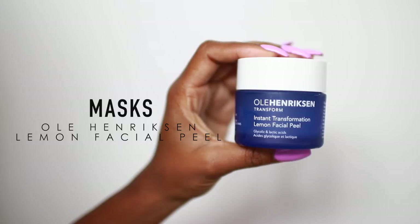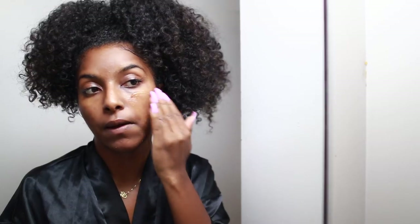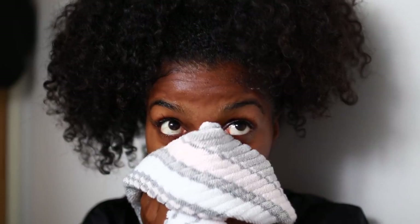About three times a week I like to use a mask — this is the Ole Henriksen Instant Transformation Lemon Facial Peel Mask, though I switch it up every now and then. I apply a thick layer all over my face. This mask is good for bright, luminous, glowy skin — not lightening, but radiant. It does give a little burning tingling sensation but I kind of like it. I put it all over my face and neck and leave it on for 20 minutes, then rinse it off.